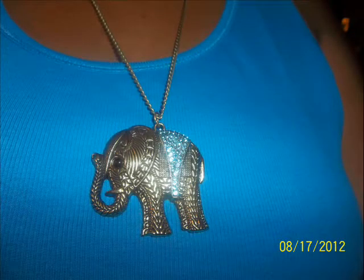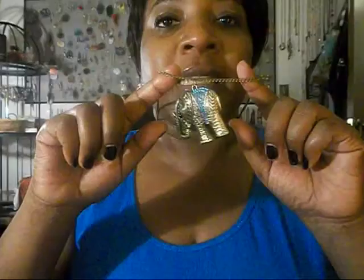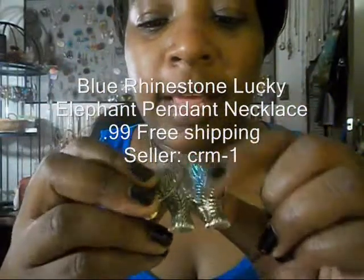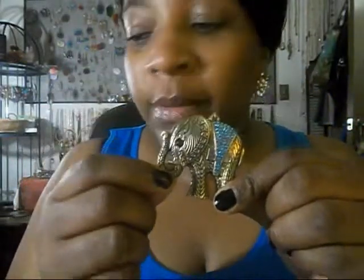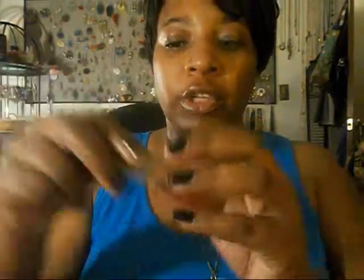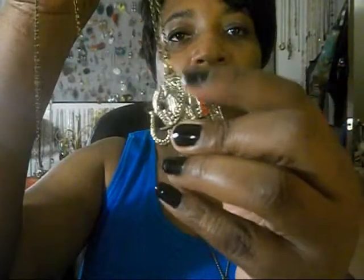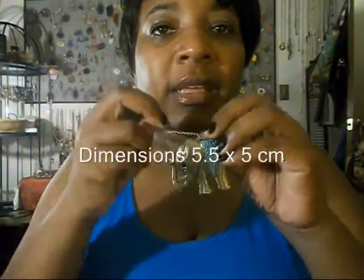The second item I want to show you is what I'm wearing already — this elephant pendant necklace. I really like the colors in it. It has this pretty blue along the back of the elephant. It's very similar to another one I showed you in another eBay haul, except this one is larger. The one I showed before is smaller and has red stones on the back. This one has the blue stones. I guess I was going elephant crazy one day when I was ordering, but I really like the size of this one. It is so nice and big.